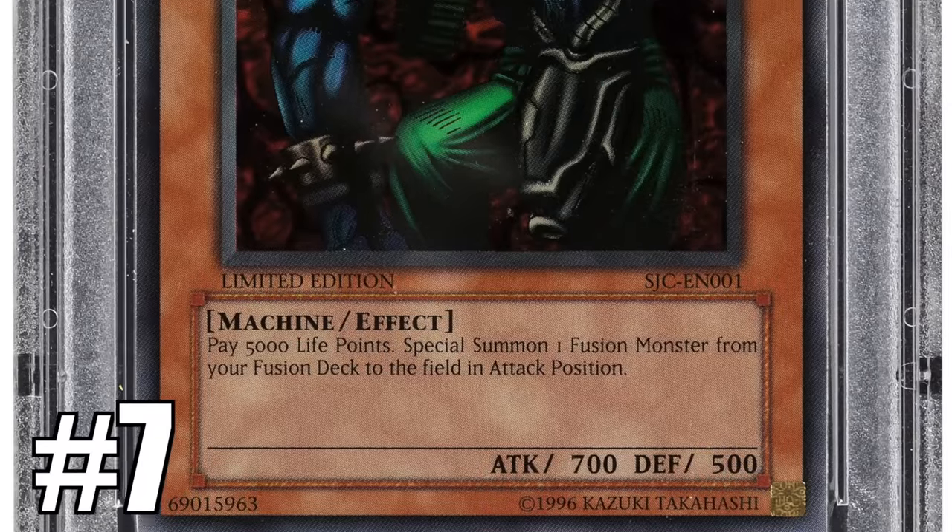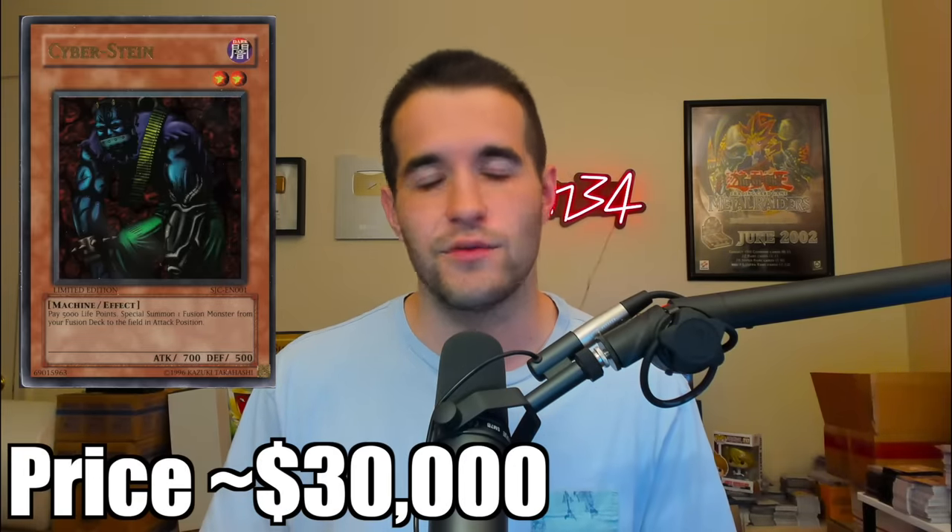Number 7 is Cyberstein PSA 10 — the very first Shonen Jump prize card, printed in 2004. You could get it for winning a Shonen Jump Championship, and they gave out a few more on Upper Deck Day in 2009 right before losing the rights to Yu-Gi-Oh. This card in PSA 10 has recently been traded on Instagram twice for around $30,000. I assume the very first prize card would usually fetch a premium over Gold Sarcophagus, so it's a $30,000 card pretty surely at this point.